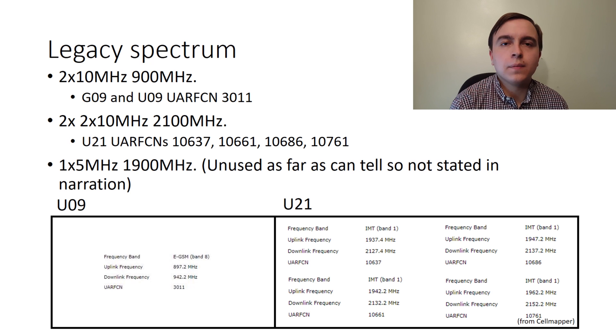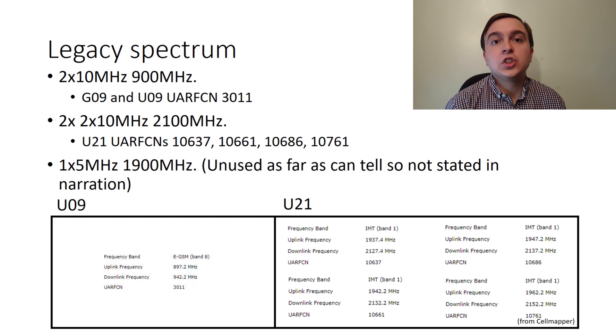The 2100MHz band is rather more complicated, with KPN having two paired blocks of 10MHz on the band, so they can operate up to four 3G carriers at a time, depending on the deployment they have chosen and any refarming deployed in the area.